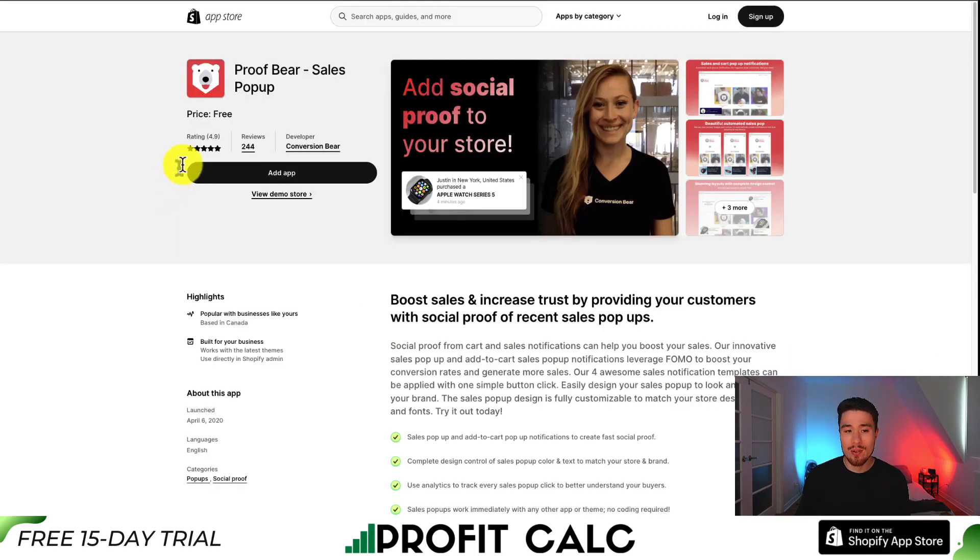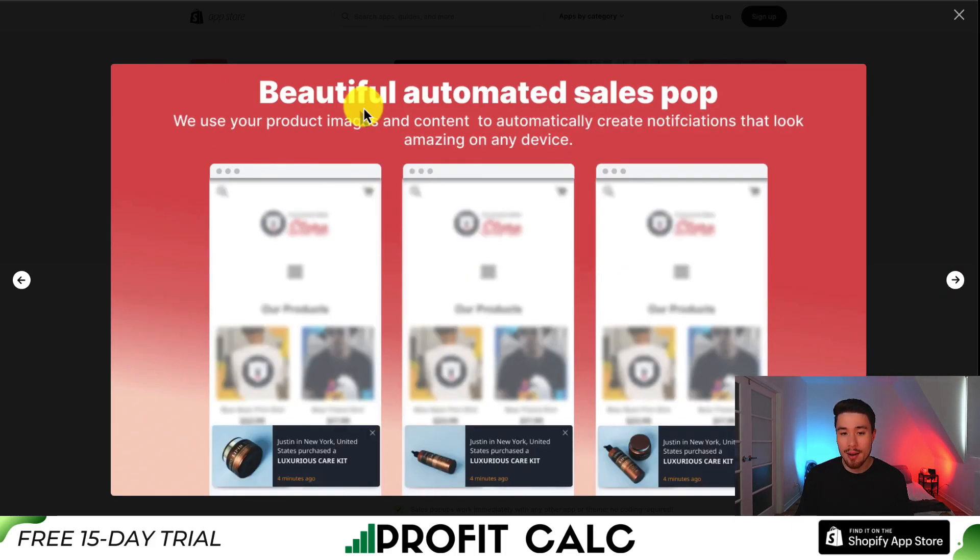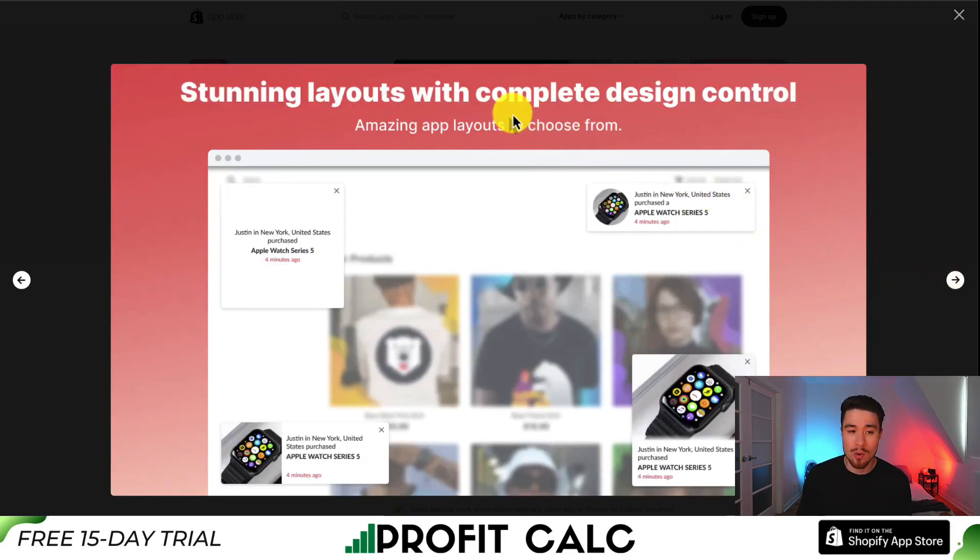Let's take a look at our third app: Proofbearer by Sales Pop-Up. It is completely free, and you can create sales pop-up notifications that are beautiful and automated. It's going to use your product images and content to automatically create these notifications so you don't have to do them on a manual basis.